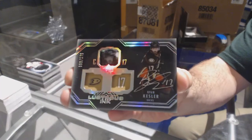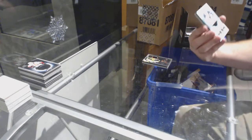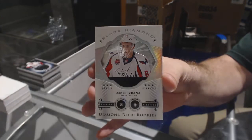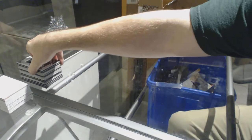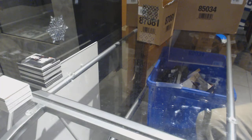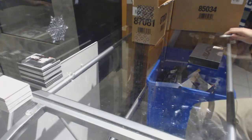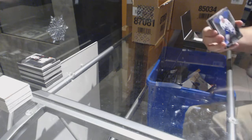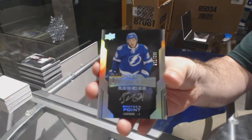Puljujarvi. For the Anaheim Ducks, a Lustrous Ink Autograph at 175, Ryan Kessler. Ryan Kessler. For the Capitals, we've got a Double Diamond Rookie Verana — nice Double Diamond Rookie Verana. And for the Anaheim Ducks, John Gibson Star Trademarks.